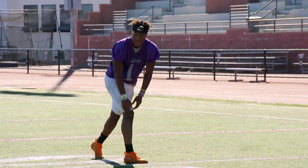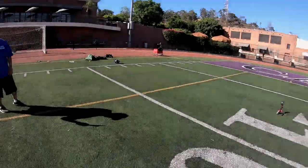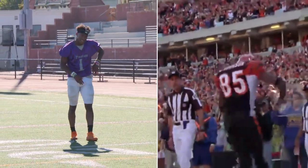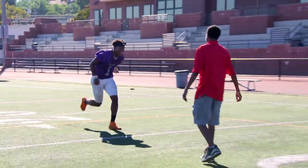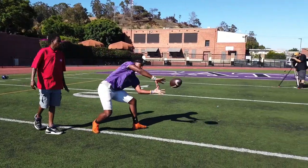All right, let's do a curl. Nice, nice. Salsa dancing? So we've seen you dance, we've seen the sweet feet, we've seen the good hands.